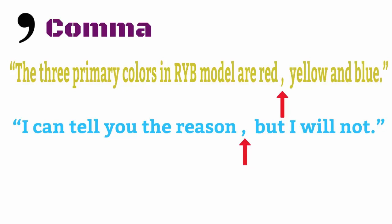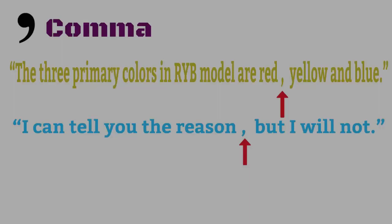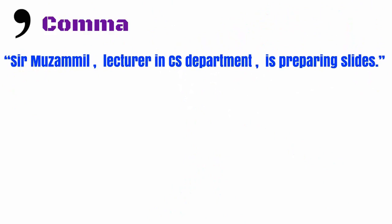The comma over here indicates a pause. Saying this without a pause — 'I can tell you the reason but I won't' — sounds a little strange, doesn't it? Another use of the comma, as in the example 'Sarmu Zammil, lecturer in CS department, is preparing slides,' is used to indicate additional information. You can read the sentence without reading what's between the commas, and yet the sentence sounds complete.